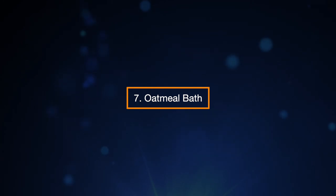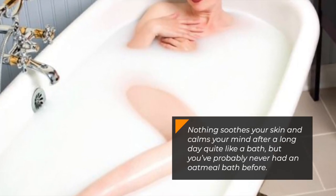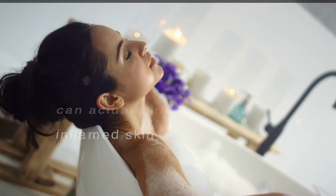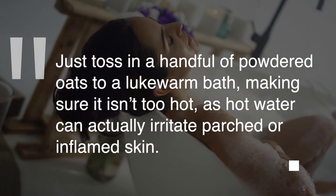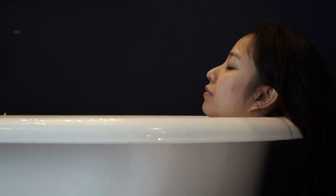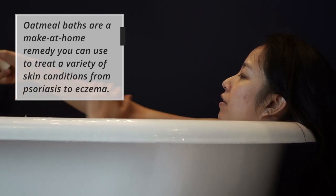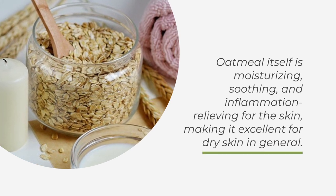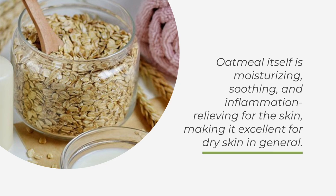7. Oatmeal Bath. Nothing soothes your skin and calms your mind after a long day quite like a bath, and an oatmeal bath takes it further. Just toss in a handful of powdered oats to a lukewarm bath, making sure it isn't too hot, as hot water can actually irritate parched or inflamed skin. Oatmeal baths can treat a variety of skin conditions, from psoriasis to eczema. Oatmeal itself is moisturizing, soothing, and inflammation-relieving for the skin, making it excellent for dry skin in general.